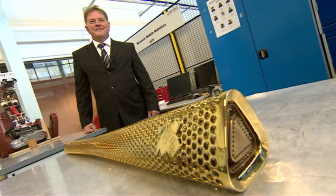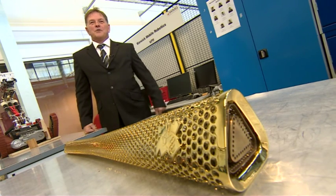So looking back, could anyone else have done this? I don't think so, no. I think we're the best at what we do. The way we apply technology and the skills we have to apply it.